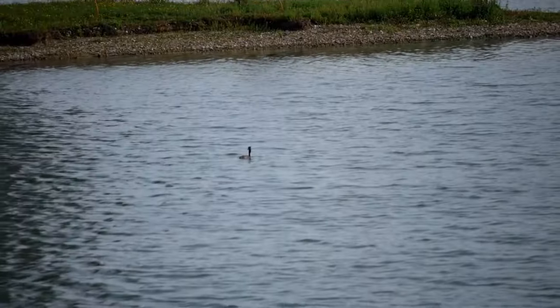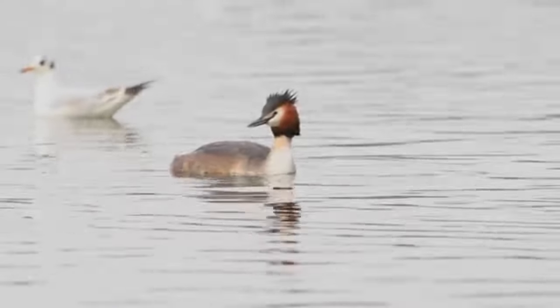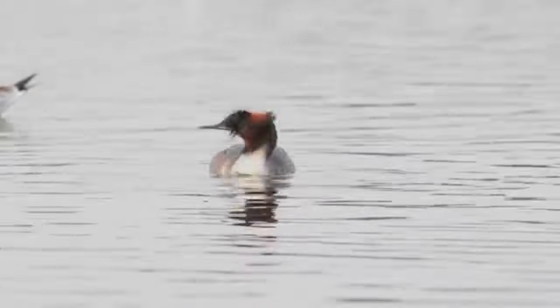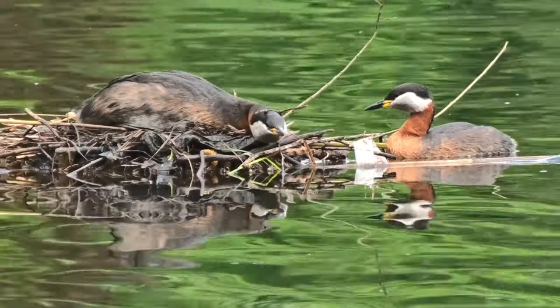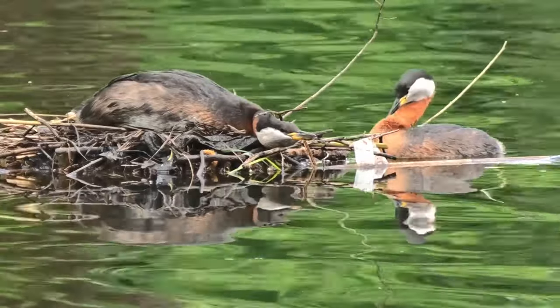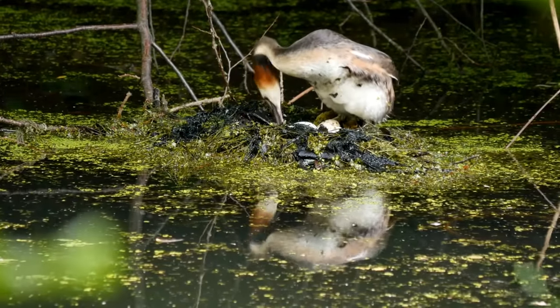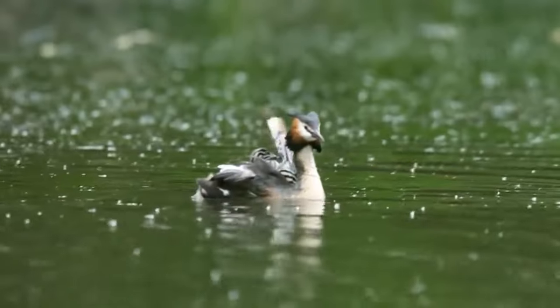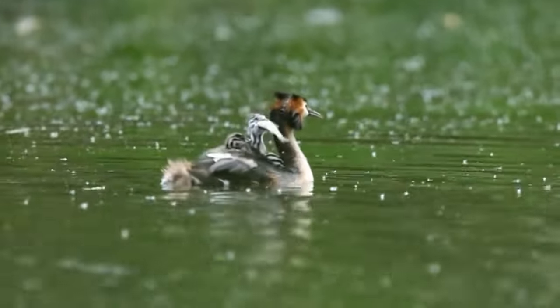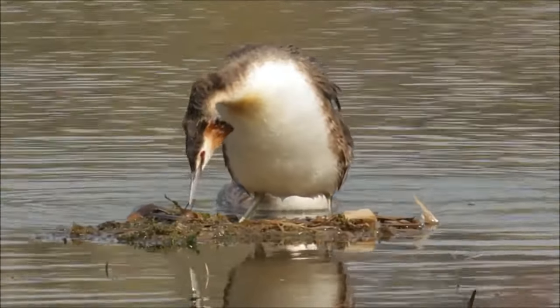Part of the reason grebes prefer to dive to escape predators instead of fly is because they actually need a long stretch of open water to take off. Much like a loon, they require a running start to get themselves airborne. Plus, they're pretty gangly on land. With their legs positioned so far back, grebes have to stand up tall just to move around on solid ground. They sort of look like penguins when they do this.